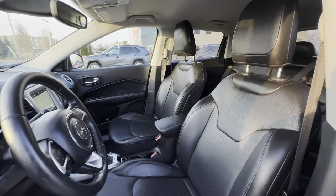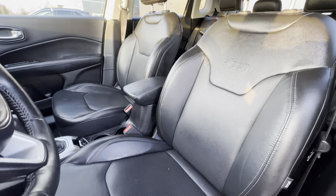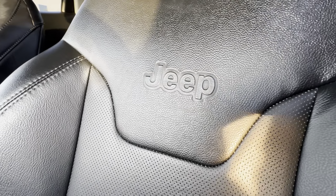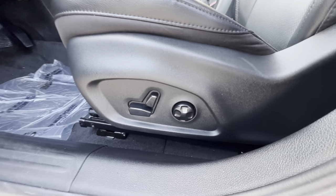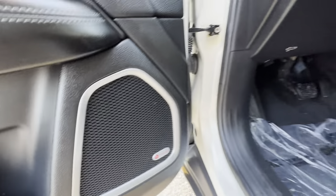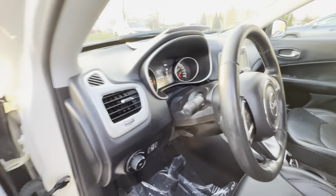The front seats are in great condition as well — no rips, tears, stains, or burns, and it's a non-smoker vehicle. We have the Jeep logo embossed into the seat and a power driver's seat. We can also see the Beats audio branding, and there are automatic headlights up front.